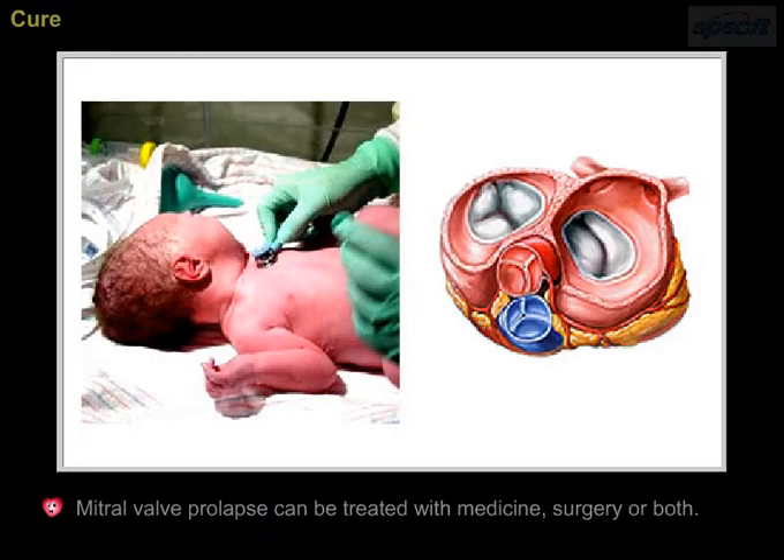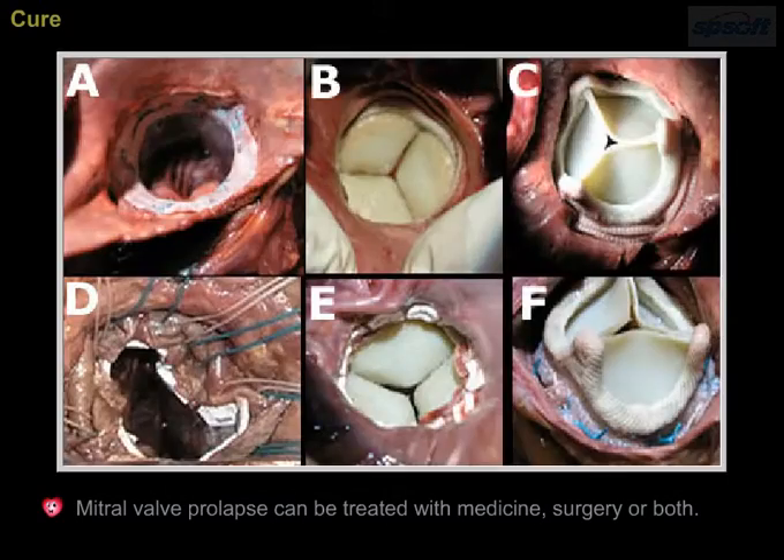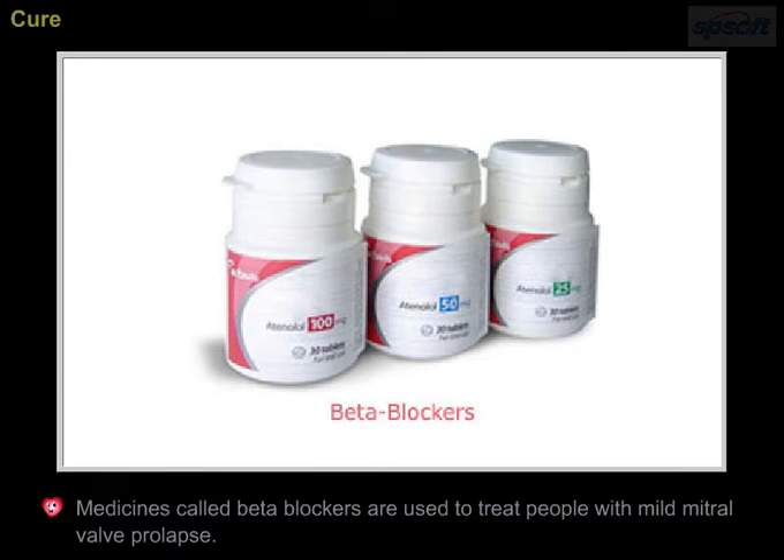Mitral valve prolapse can be treated with medicine, surgery or both. Medicines called beta blockers are used to treat people with mild mitral valve prolapse.